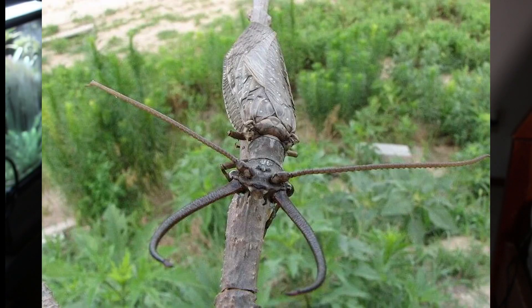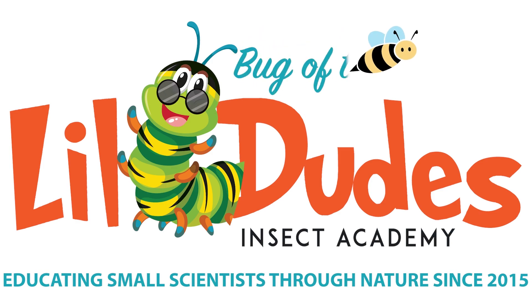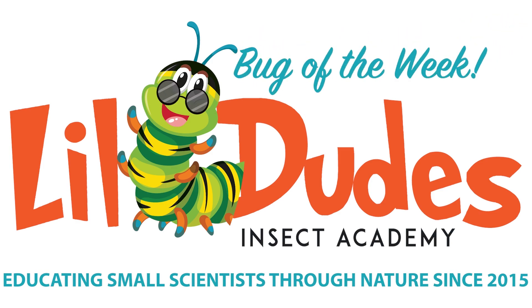This freakish looking bug is the stuff of nightmares for many people. Welcome back to Bug of the Week. This is part 27 brought to you by Little Dudes Insect Academy.